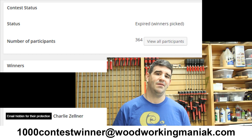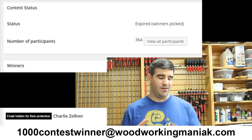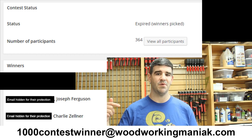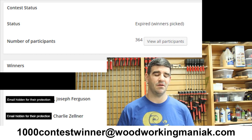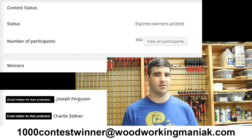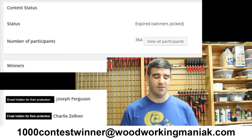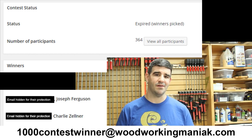Second prize — you're going to be getting a cutting board. Joseph Ferguson, send me an email to the email address on the screen, and send me your mailing address and your phone number as well. I'd like to give you a call. Joseph Ferguson, you're going to be getting a cutting board.